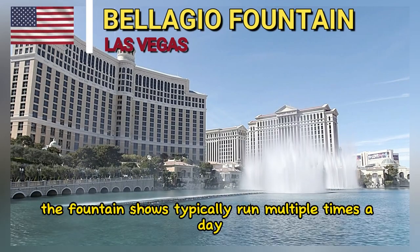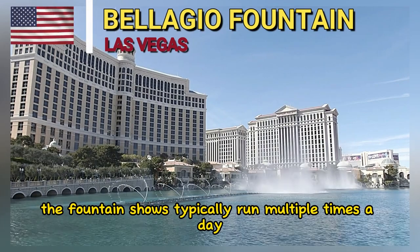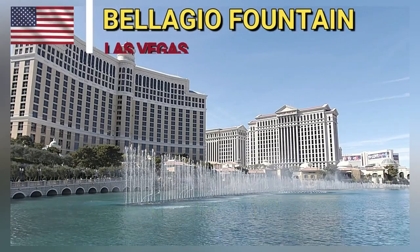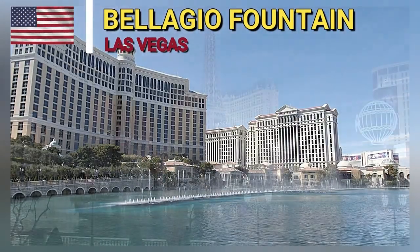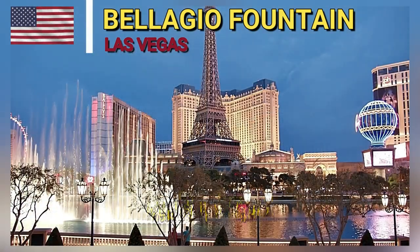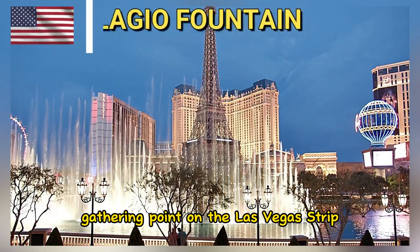The fountain shows typically run multiple times a day, with showtimes varying depending on the day of the week and the time of year. It's a free attraction that draws large crowds of visitors, making it a central gathering point on the Las Vegas Strip.